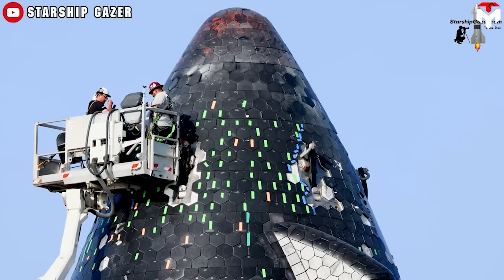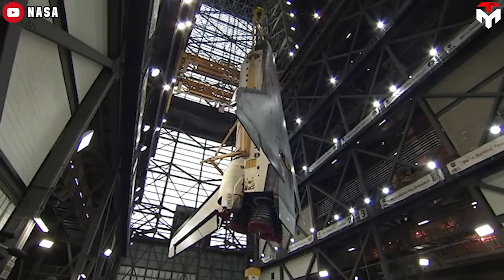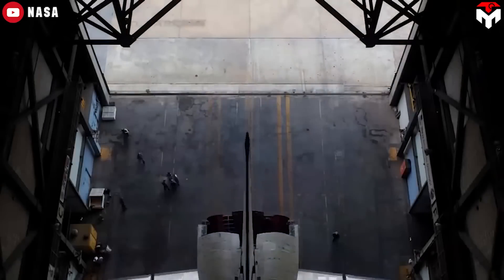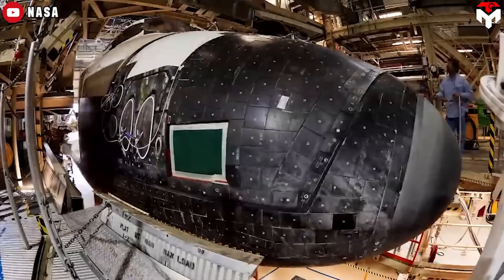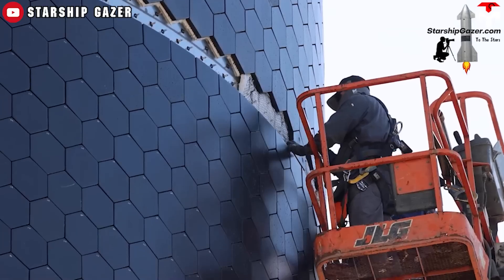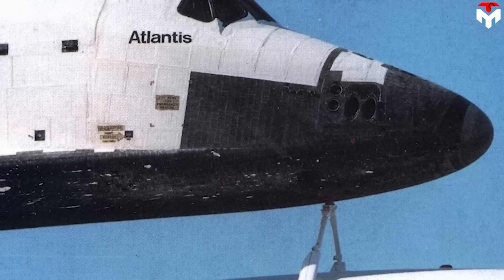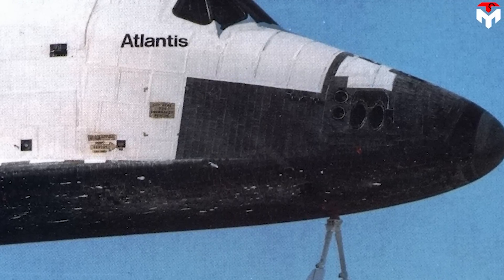However, the Starship team would never settle for the Shuttle's old TPS, which exposed the fatal flaws of the Shuttle era. As a result, a revolutionary reform was applied to this modern space vehicle. If Starship is to be rapidly reusable, then the heat shield will have to be much more durable and easier to repair than the complex and easily damaged Space Shuttle heat shield.